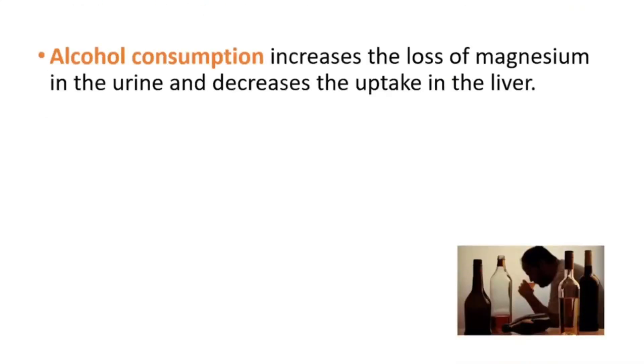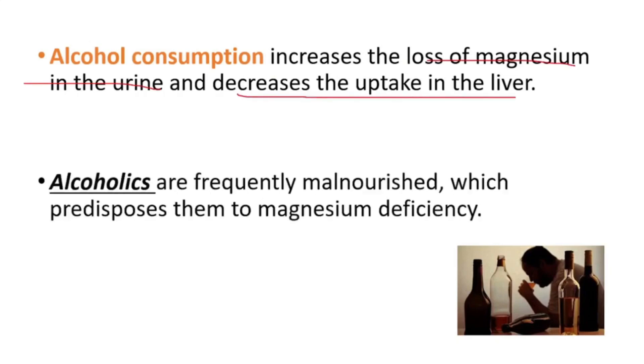Regarding alcohol, alcohol consumption increases the loss of magnesium in the urine and decreases the uptake in the liver. Alcoholics are frequently malnourished, which predisposes them to magnesium deficiency as well.